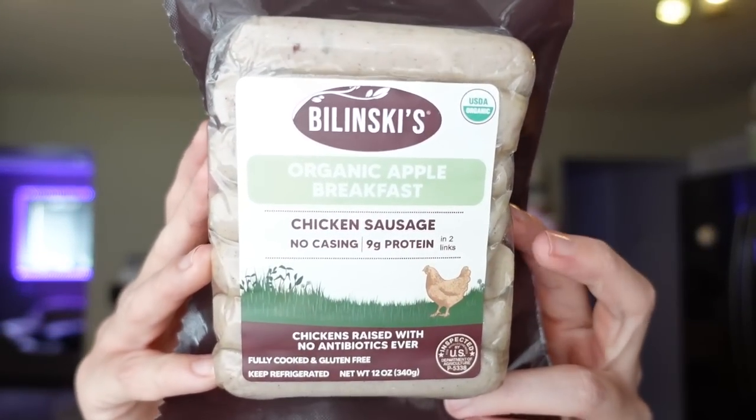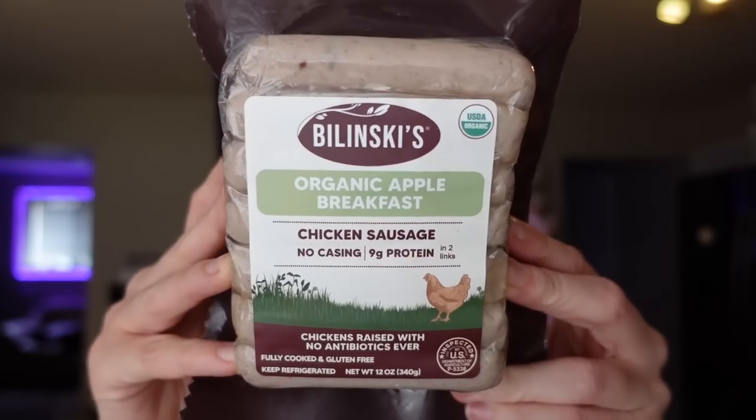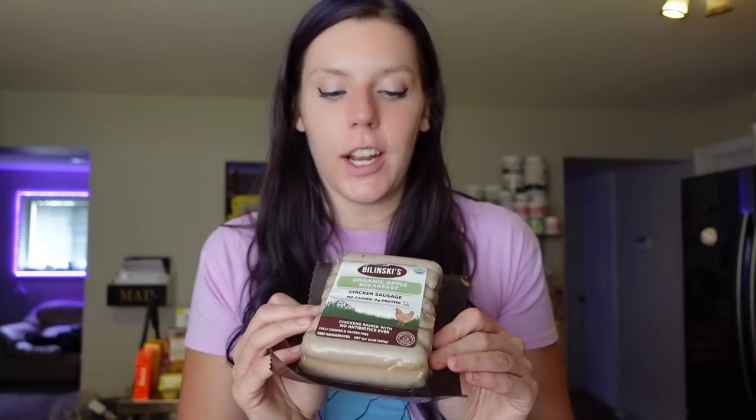They didn't have the sage flavor so I got the organic apple breakfast sausages instead — I'm excited to try these! We like to have apple sausages with pancakes, so I'll be making pancakes soon. For two links it's two points, 70 calories, two grams of fat, four carbs, four grams of sugar, nine grams of protein. I'd also have them with waffles or French toast.